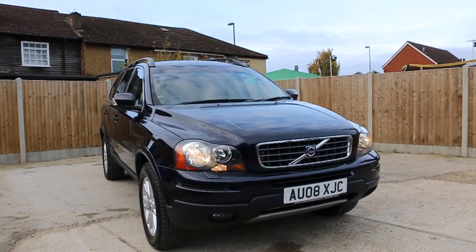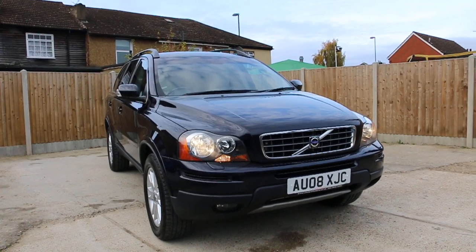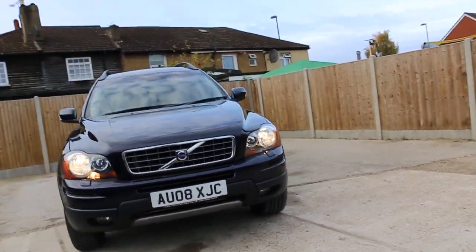Now it's available at McCarty Cars: Volvo XC90, diesel, 2008, metallic dark blue.